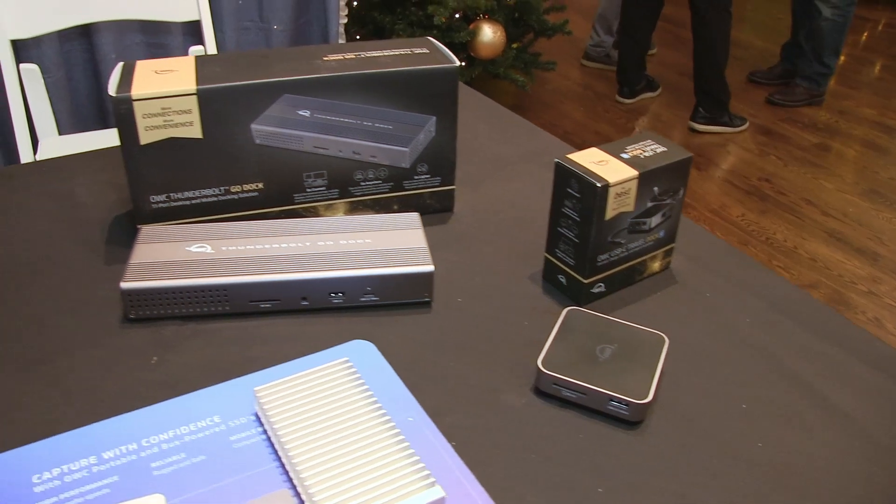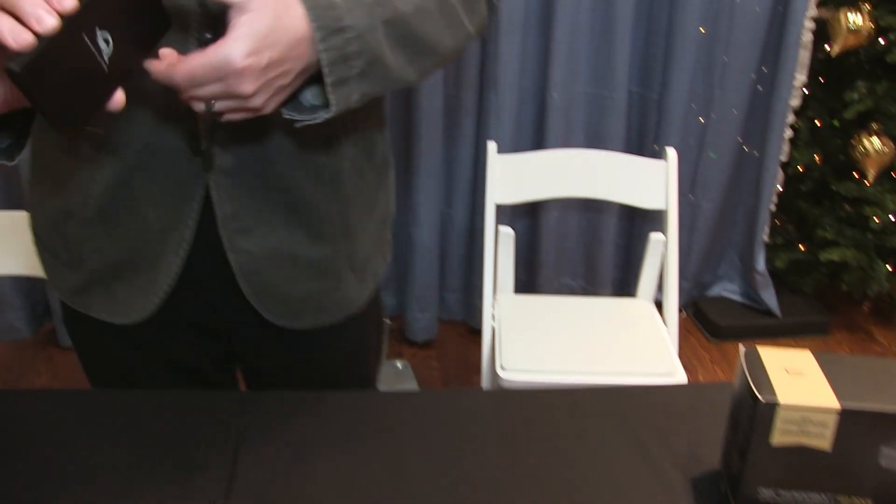But the latest and greatest thing we have is our Envoy Ultra, the new Thunderbolt 5 SSD — the first one of its kind.